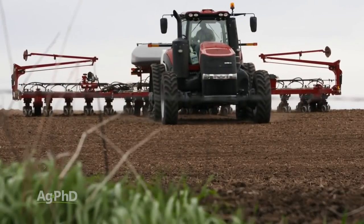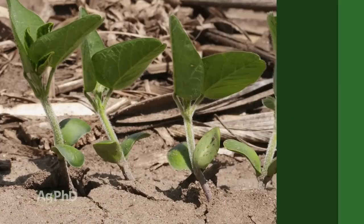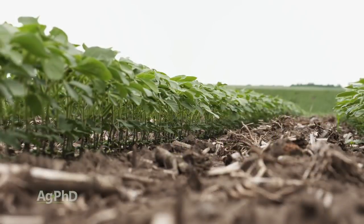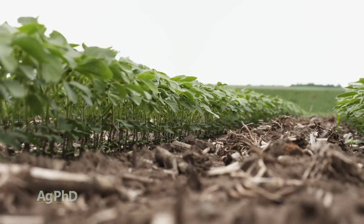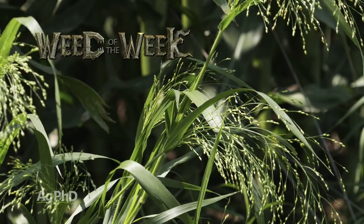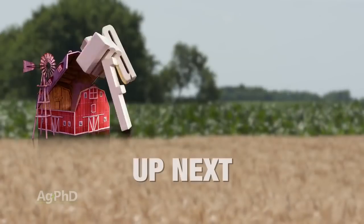We focus so much about corn and planting — getting the right population and having the seed placed just perfectly — but what about soybeans? Nobody ever talks about soybeans. All I ever hear is they're pretty forgiving, and we haven't found that to be the case. We're going to talk about soybean planting and seed singulation on today's show. Coming up later we've got a Weed of the Week and an Iron Talk as well, but first here's this week's Farm Basics.